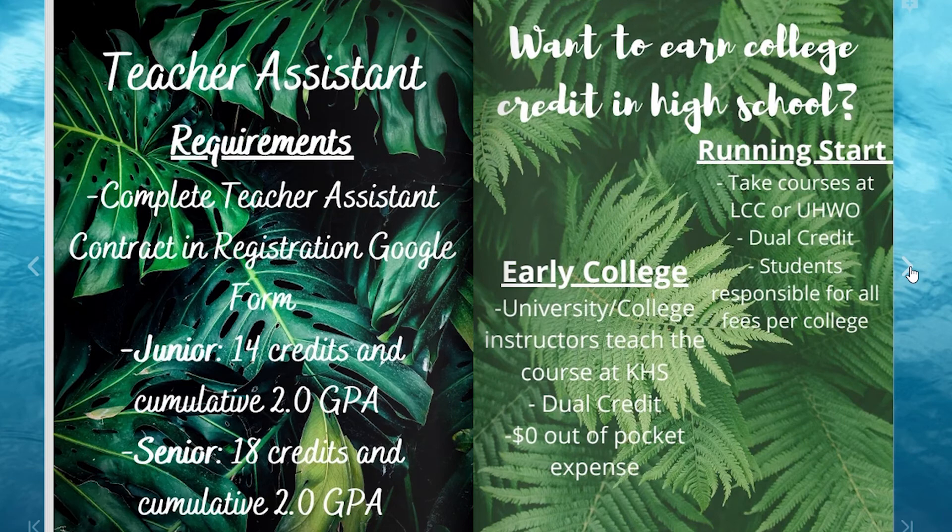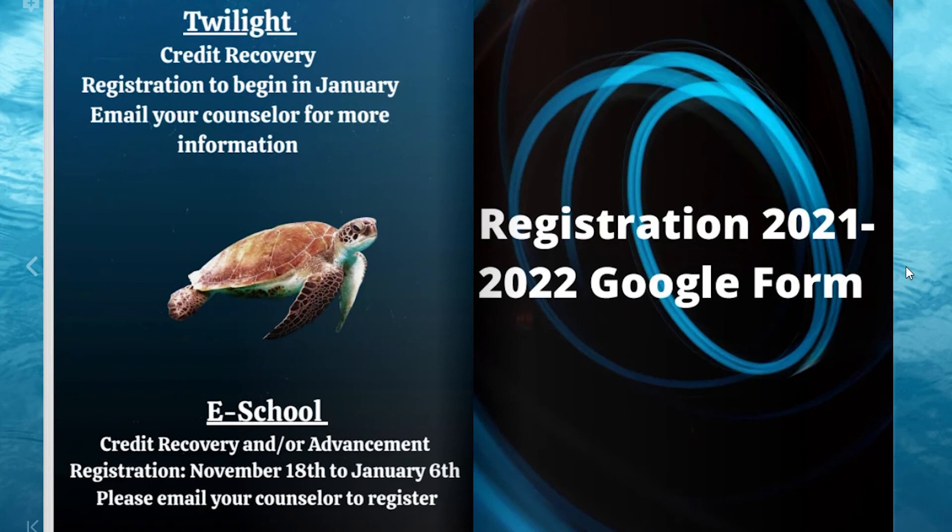If you are interested in Running Start or Early College classes, both offer opportunities to earn dual high school and college credits. Email Mr. Miles Okoji to find out how you can take advantage of this opportunity. If you are interested in credit recovery, the next Twilight session will begin in January. Contact your counselor for more information. E-School is also available for those who would like to take one course per year for credit recovery or advancement. Contact your counselor to sign up.